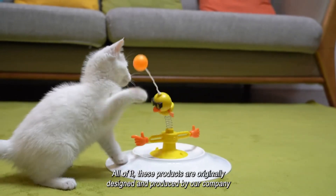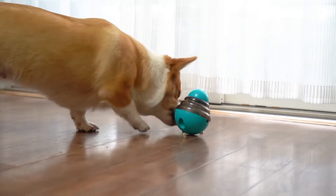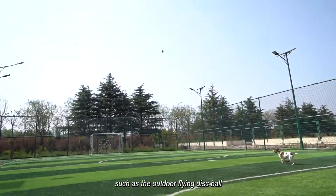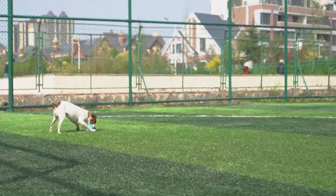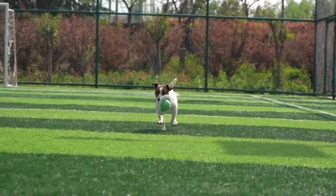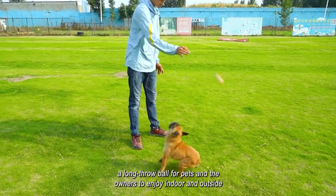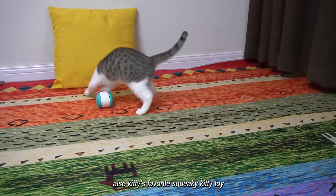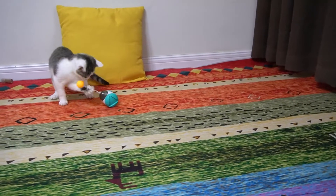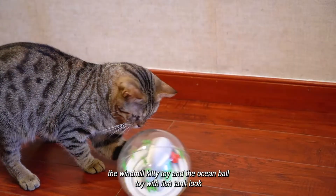All of these products are originally designed and produced by our company, such as the outdoor flying disc ball, a long throw ball for pets and owners to enjoy indoor and outside, also kitty's favorite squeaky kitty toy, the windmill kitty toy, and the ocean ball toy with fish tank look.